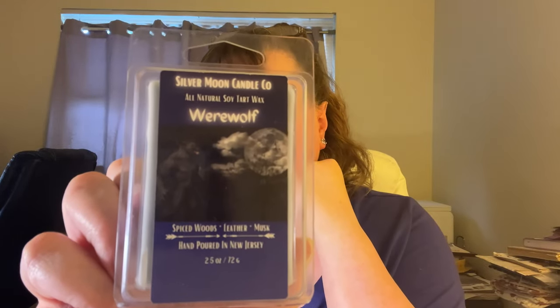Werewolf — this is a proprietary blend by Nature's Garden. I can show it to you because I have a wax melt here. This is my werewolf candle and wax melt, and I adore this scent. A lot of people like this scent — it is a phenomenal Halloween scent. The fragrance notes are spiced woods, leather, and musk. I don't get leather but it's definitely spicy, and you have the musk. But it is so good.